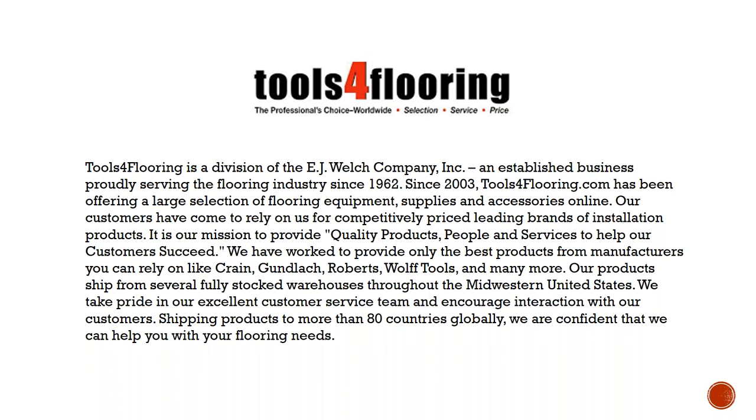Just a little more information about ToolsForFlooring.com: it's a division of EJ Welch Company, an incorporated and established business proudly serving the flooring industry since 1962. Since 2003, ToolsForFlooring has been offering a large selection of flooring equipment, supplies, and accessories online. Our customers rely on us for competitively priced, leading-brand installation products. Our mission is to provide quality products, people, and service to help our customers succeed, with products shipped from several fully stocked warehouses throughout the Midwest United States.